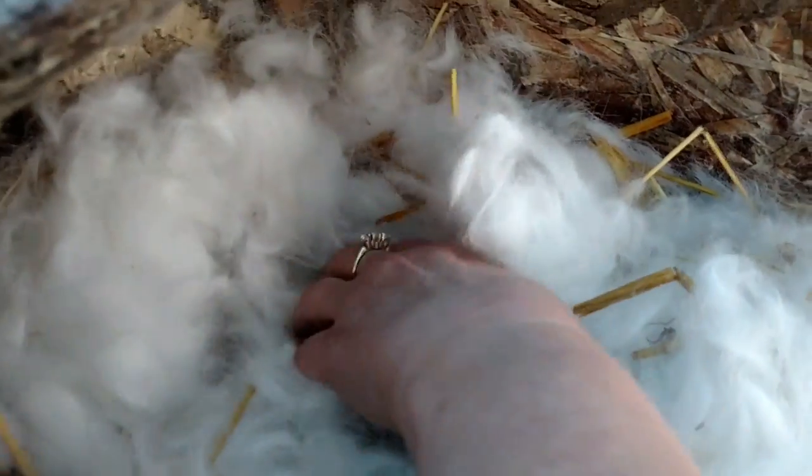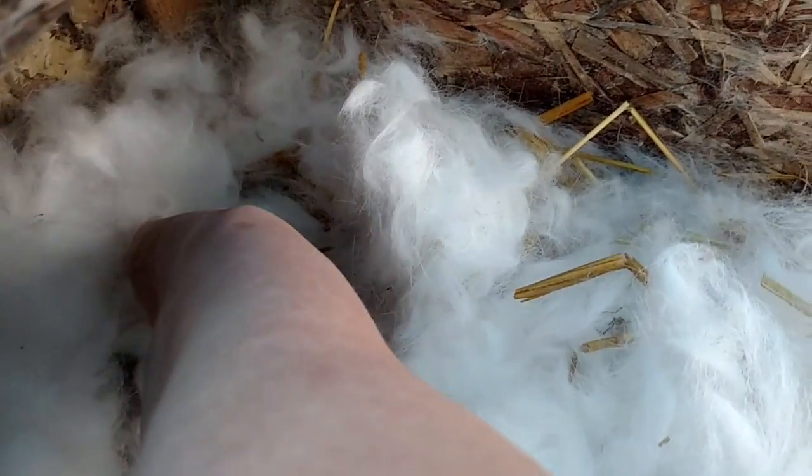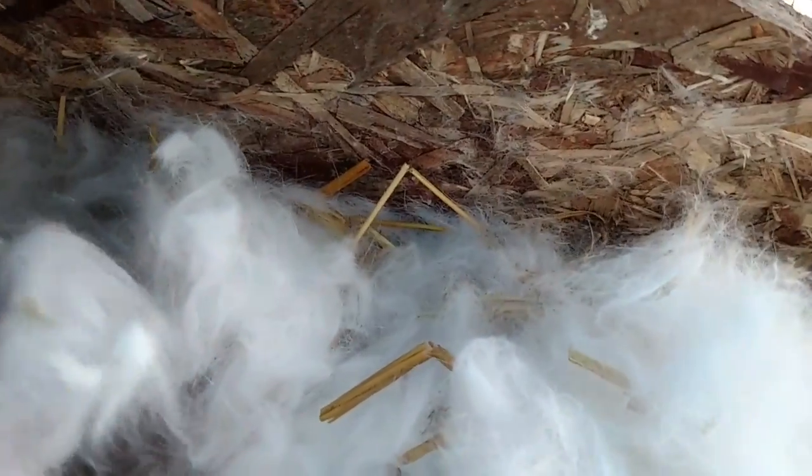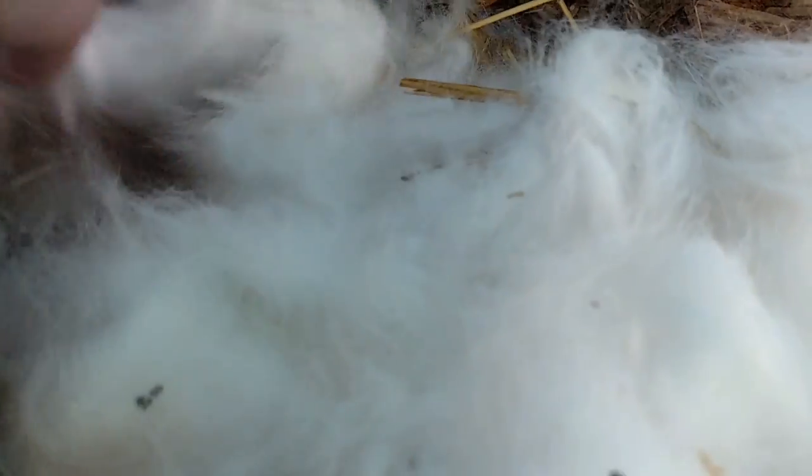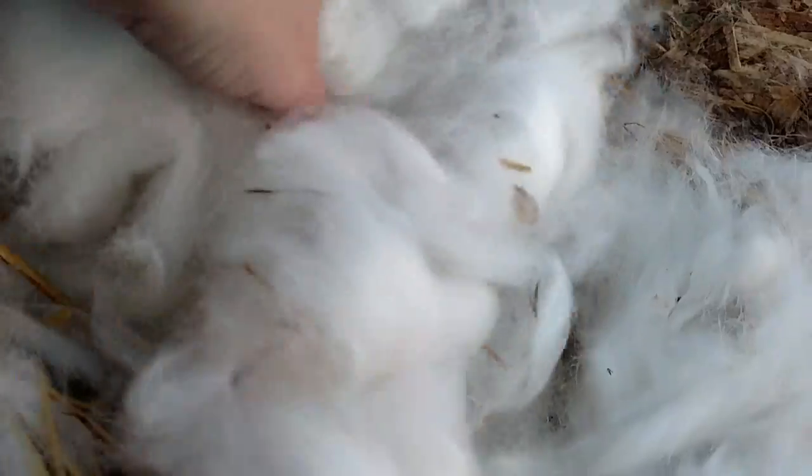I started thinking, are there any babies here? But she only had two little babies. Two babies? I don't really like to pick them up, but we've already checked them and stuff. But look how much fur.